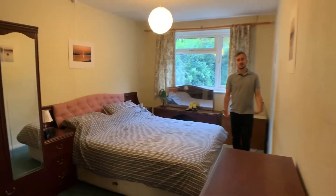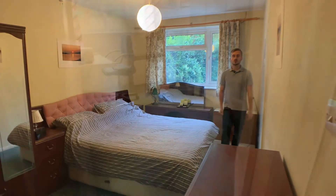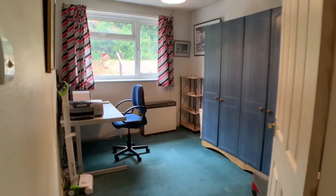To the rear of this home you find me now in bedroom number one. There are two good sized double bedrooms in this property and also a family shower room.